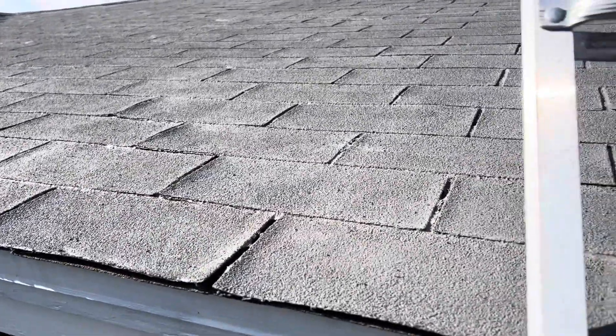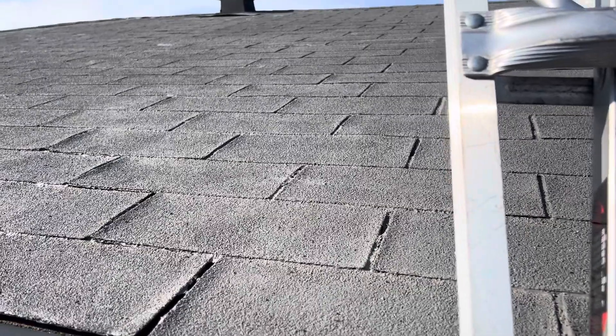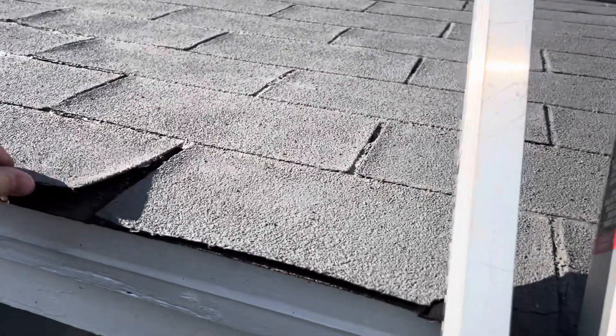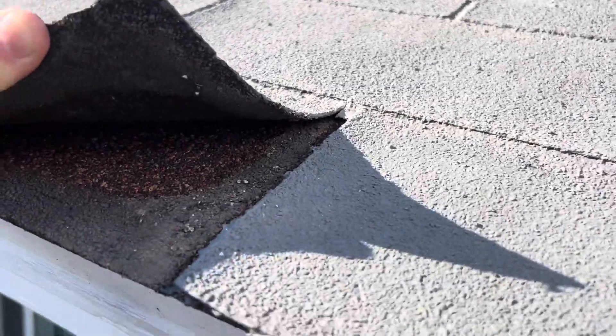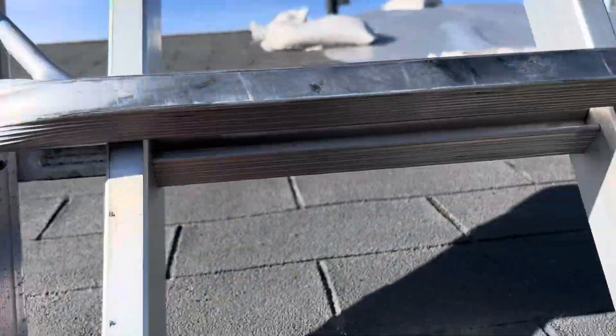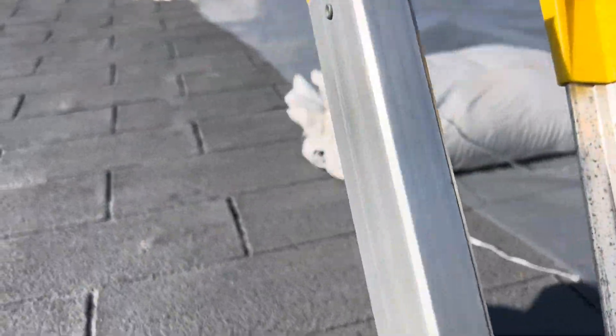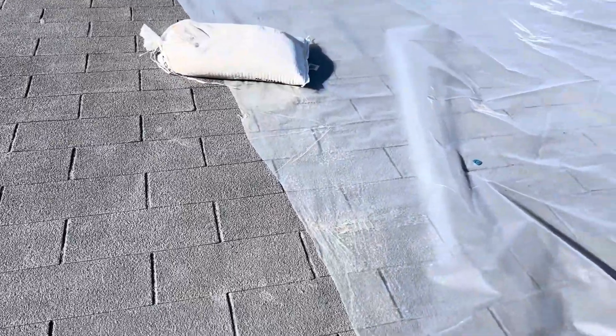They really don't make this style shingle anymore. This is one of the rare roofs where, instead of re-roofing it, somebody painted it to change the color. Definitely don't recommend it, but you can see the original color right there is like a red color. So they wanted to change the look of the house and just came up here and did a spray-on paint. Does it give more life to the roof? Probably not. Does it change the look? Yes.